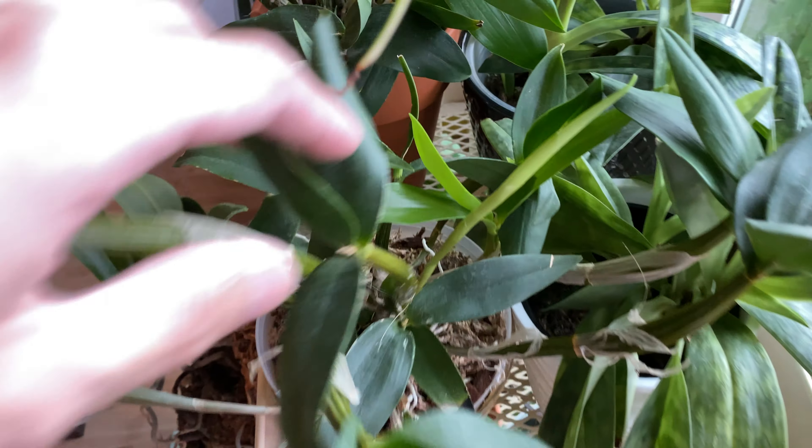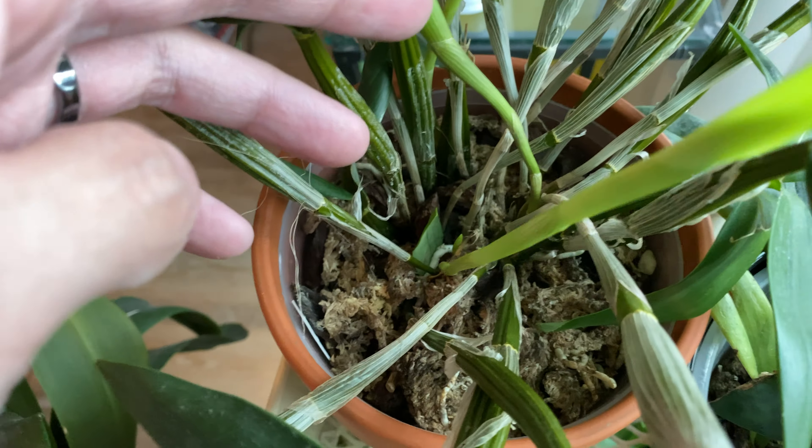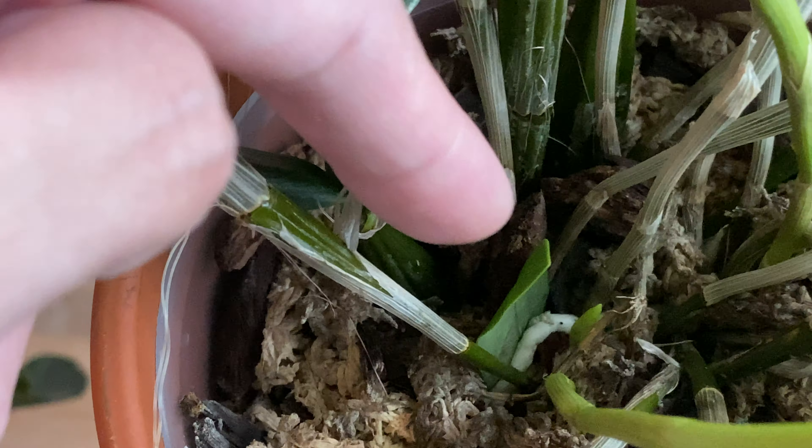Over here are the orchids. The mini dendrobium is sending out more new growths — here you can see another new growth.